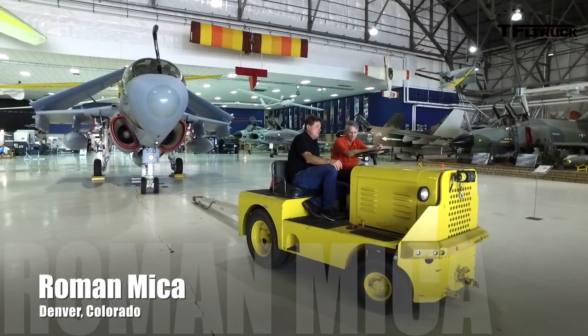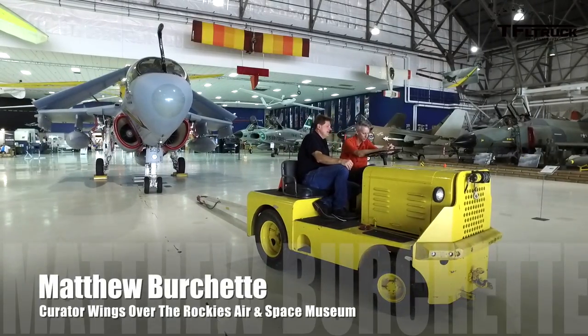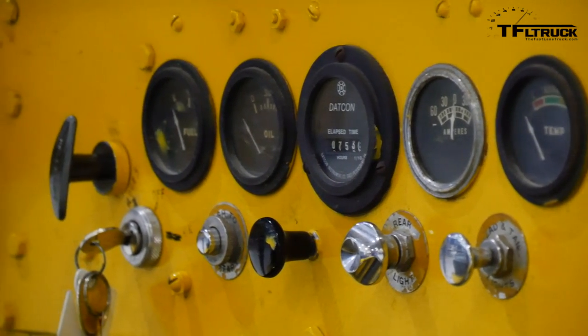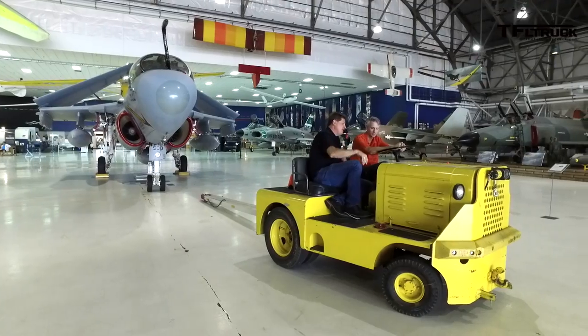Alright Matthew, now we're sitting in a tug, which is what you normally use to move airplanes. We will move almost everything in here with this awesome little tug. How much horsepower does this put out, do you know? I have no clue whatsoever. But tell me about the plane behind us.